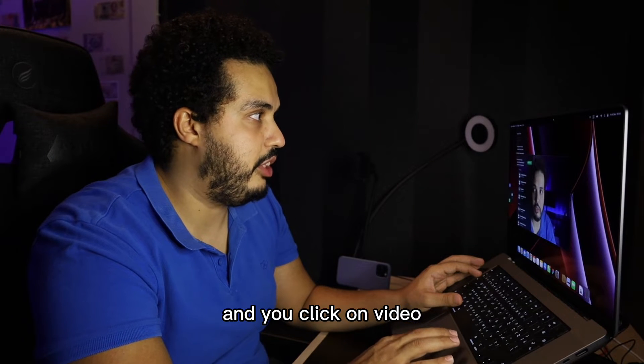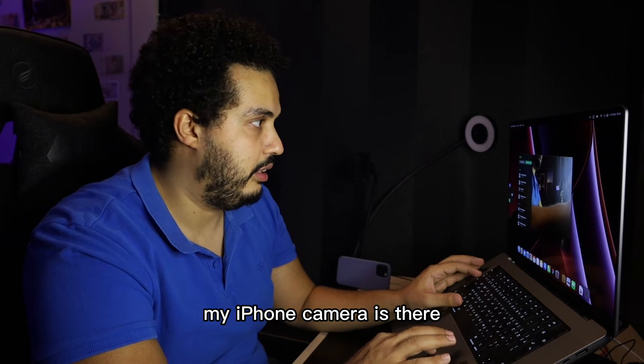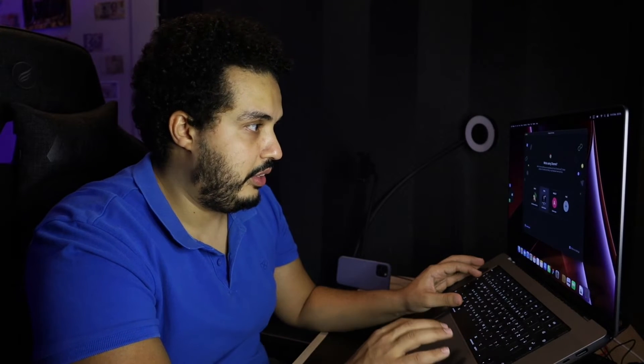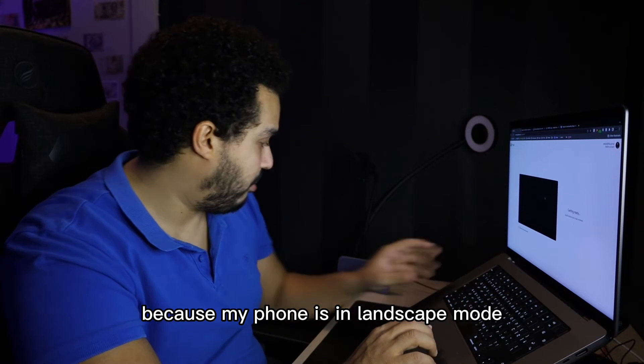Click on video and you'll see iPhone — my iPhone camera — it's there. You hear that beautiful sound that it's working. So right now I'm going to open Google Chrome and go to a Google Meet link.